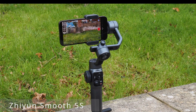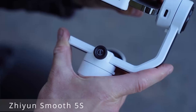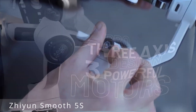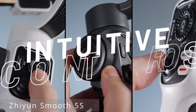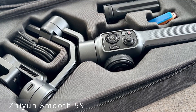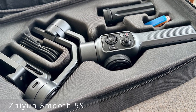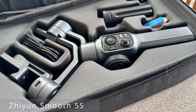Let's talk about some key features. First, its 3-axis stabilization ensures silky-smooth footage even in the most challenging shooting environments, from fast-paced action shots to serene landscape scenes. And check this out — the focus wheel. With the Smooth 5S, you can precisely control focus for that professional cinematic touch.